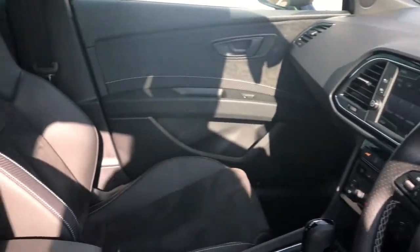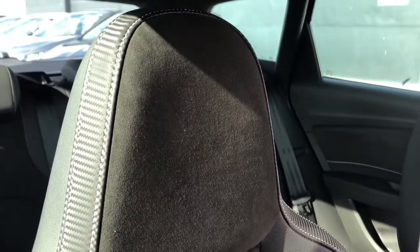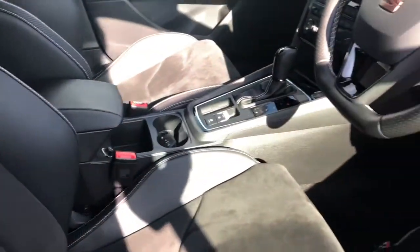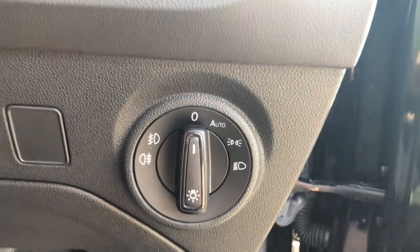This is a well presented vehicle and we've got the bucket seats in the front with the Alcantara and leather detailing. This vehicle's done 2,568 miles and we've got the Cupra print on the headrest — it's been very well looked after by its previous owner.